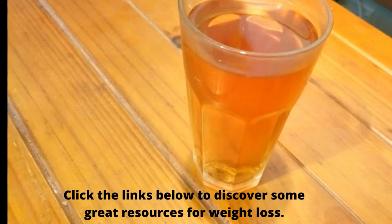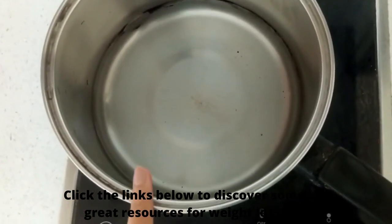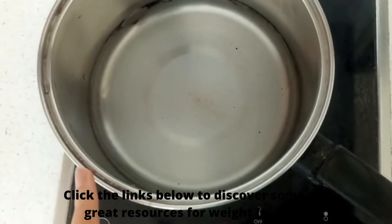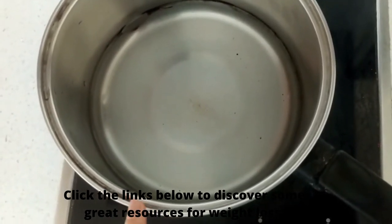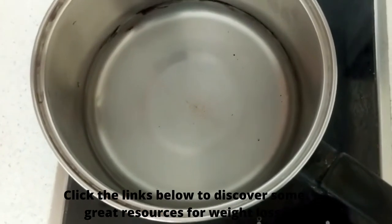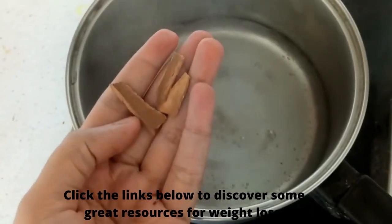To make this drink, add one glass of water in a pan and allow it to boil. While the water is boiling, please subscribe to my channel for more recipe videos and share your opinions in the comments below. If you like this video, hit the like button and share it with your near and dear ones.